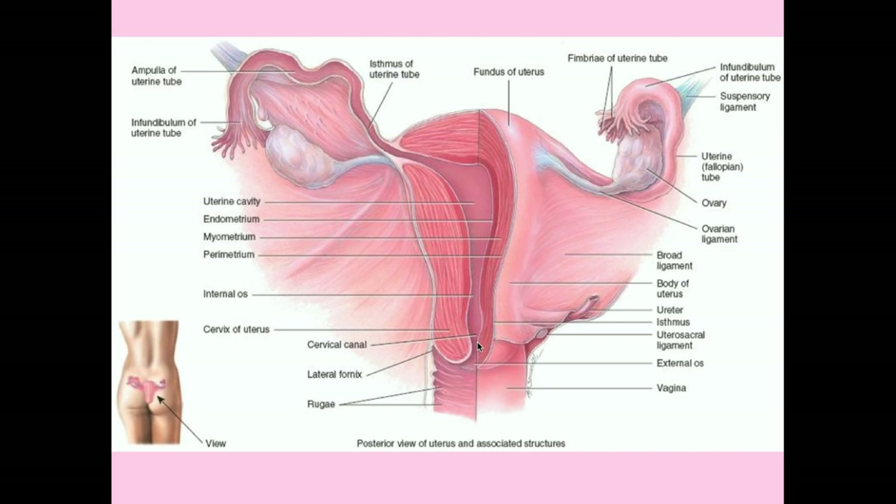Here's the cervix: you have the external os opening into the vagina, the cervical canal, and then the internal os. The average diameter of the cervix is approximately one centimeter, and the average length is about four centimeters—roughly the size of your pinky finger.